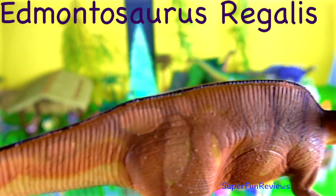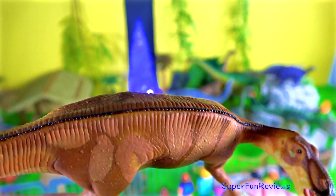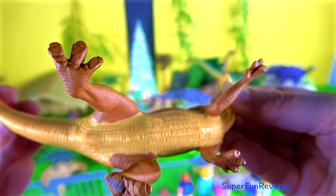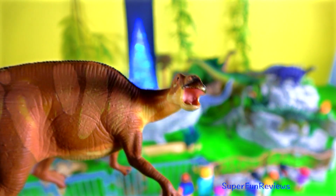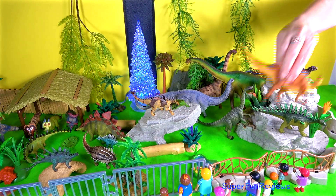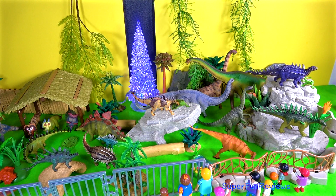Edmontosaurus lived during the late Cretaceous period. It was a hadrosaur or duck-billed dinosaur. Its back legs were longer than the front ones, allowing it to move about on two legs or four. It had short arms, a long pointed tail, three-toed hooved feet and mitten-like hands. It had a toothless beak with teeth in the upper cheeks and main jaw bone which hold replacement teeth. These teeth were especially strong for grinding plants.